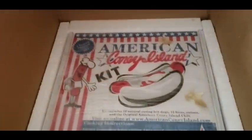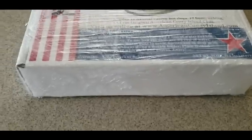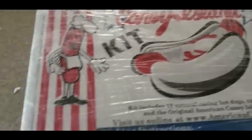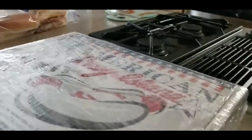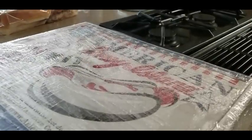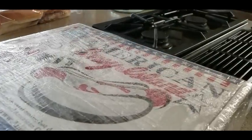This is cool — this is what it looks like right there. We have removed it out of the box and here she is. Really cool logo right there — we got the Coney kit. I've been wanting to try some American Coney hot dogs. You guys can just click the link and they'll ship it really fast.